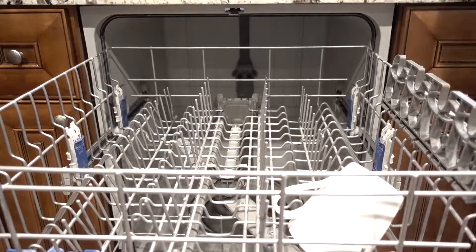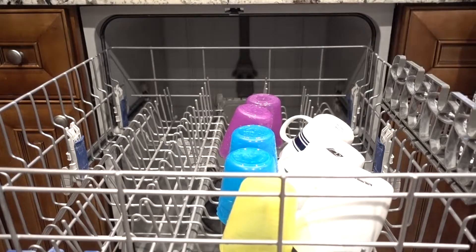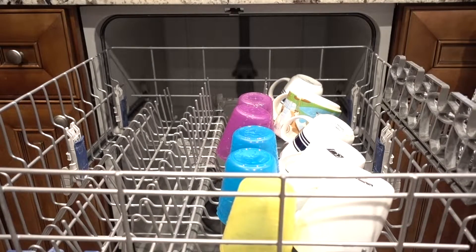Load the dishwasher and shine the sink every night. You'll be extra happy waking up in the morning to a spotless sink.